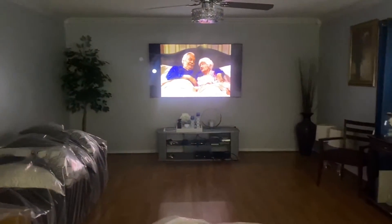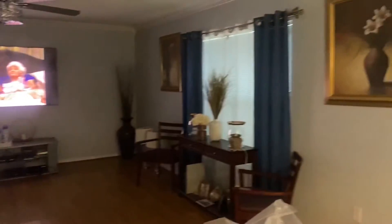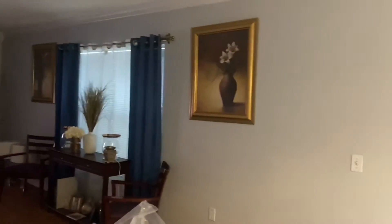Hi guys and welcome back to another video. Today is Sunday, February 14th — happy Valentine's Day to all of you out there. Today in this video I am bringing you the beginning redesign of my living room space.